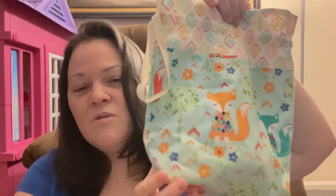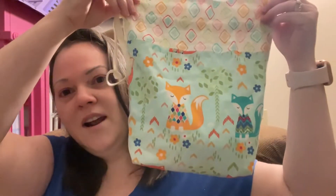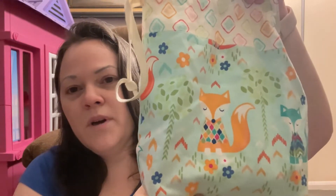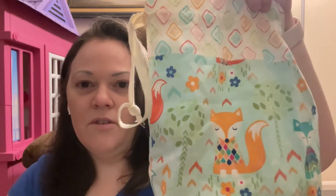I was so generously gifted literally a box of project bags. Thank you so much — you know who you are. I was just about in tears when I got it because I love bags and they're all so beautiful. So as I use them I will show them. This one is super cute; it has little boxes on it. It's a drawstring bag and this will be my monthly year-of-dishcloth bag.